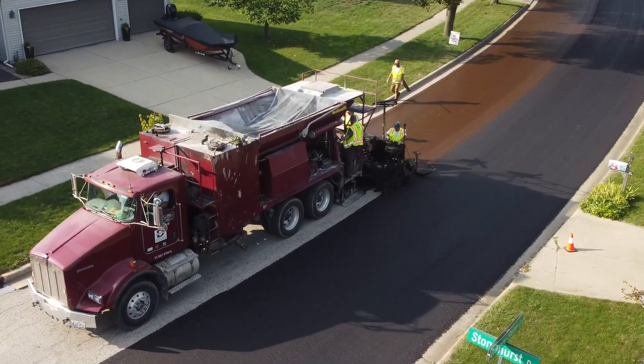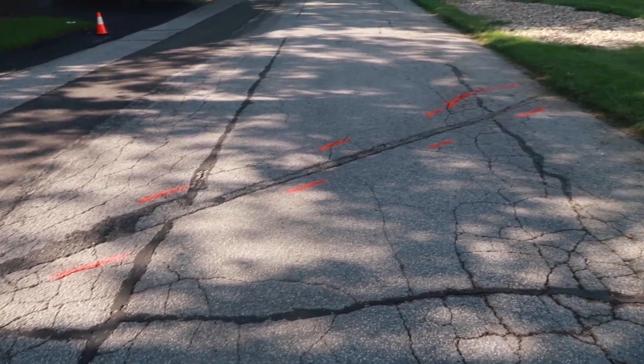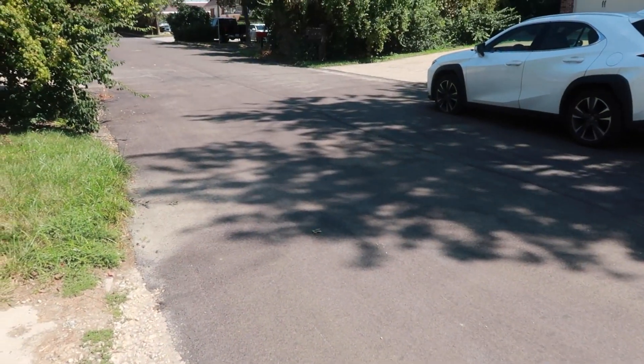Firstly, PressurePave's proven track record. It's been implemented in multiple cities, transforming streets with significant cracking into smooth, durable surfaces. We have a collection of case studies showcasing these transformations.